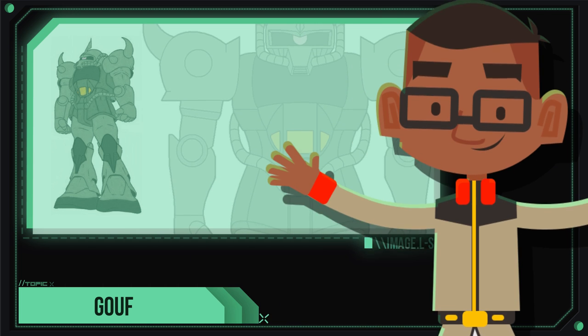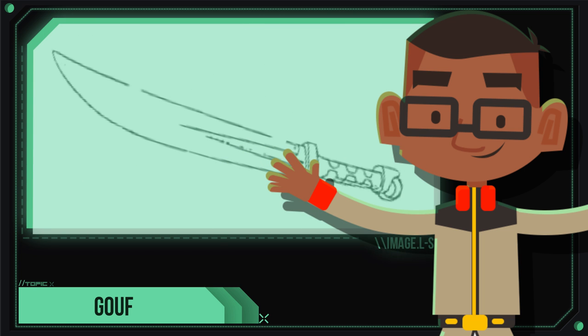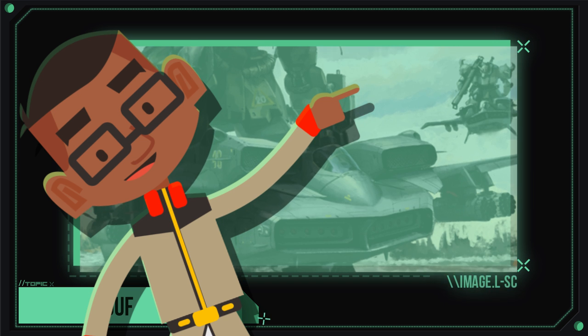In addition, for close-range combat, an elongated Heat Sword was developed for the Gouf, giving it much more versatility and damage potential than the Heat Hawk. The prototype Gouf had enough interest and support to begin mass production on a wide scale.